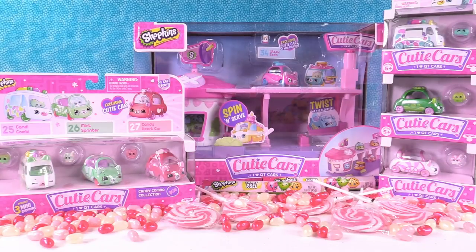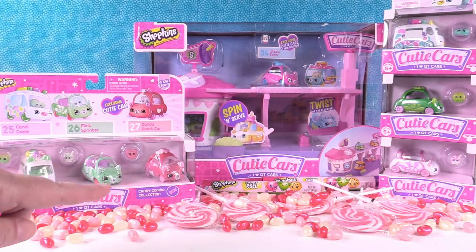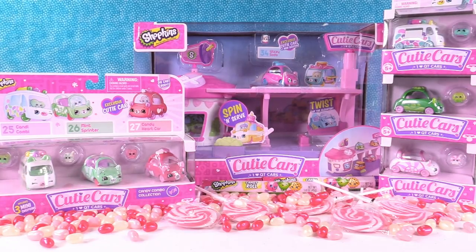Hey, my cutie friends, it's Shannon and Paul. Today we're here with the Shopkins Cutie Cars and Jelly Beans. We are really excited about this because the really nice people from Moose Toys sent the entire collection of candy sweet cars to us — and Jelly Beans. Apparently Paul's really excited about the Jelly Beans. Those Jelly Beans are really good. They're really pretty.